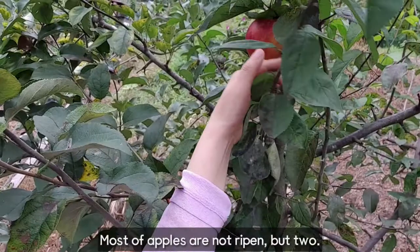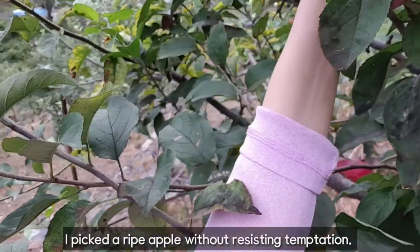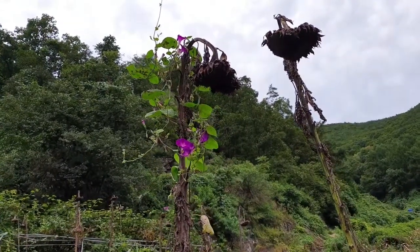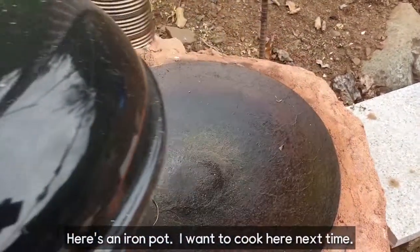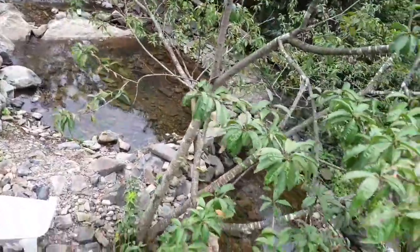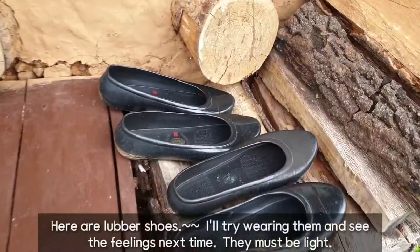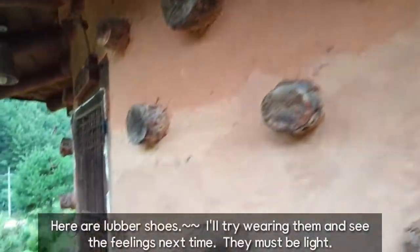Most of the apples are not ripened yet. I picked a ripe apple without resisting temptation. I will compensate for it by visiting again. Here is an iron pot — I want to come back next time. Here are rubber shoes; I will try wearing them next time. They must be light.